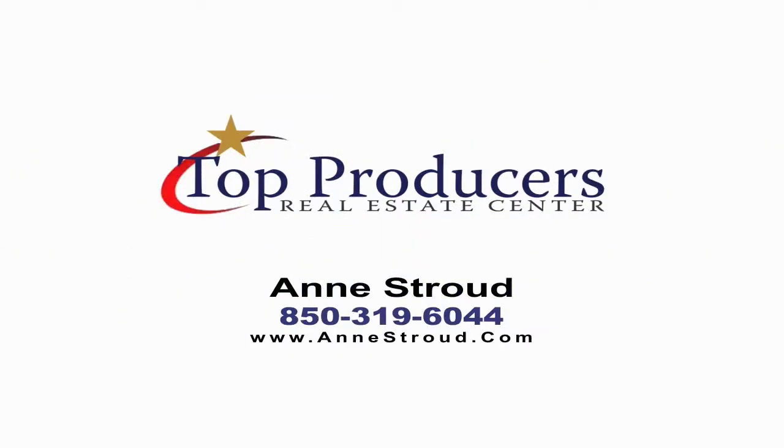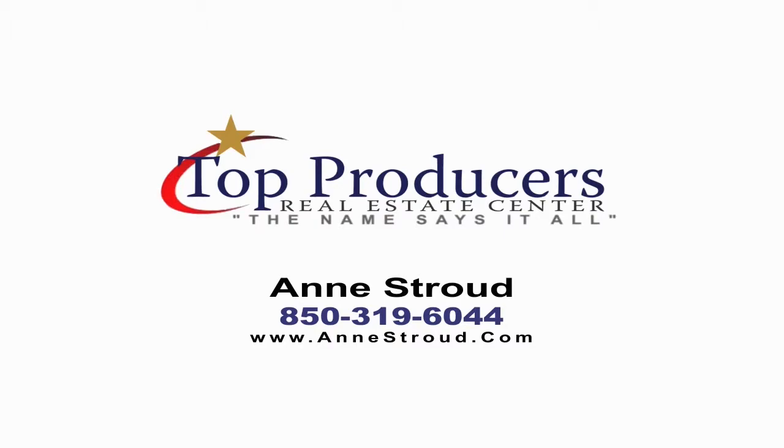This duplex is in a quiet and convenient neighborhood. Like what you see? Call me, Ann Stroud, Top Producers Real Estate Center, 850-319-6044. Thank you, and God bless America.